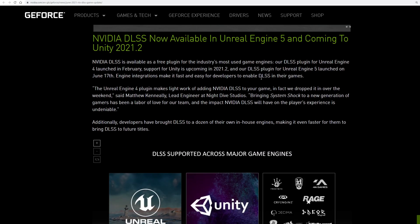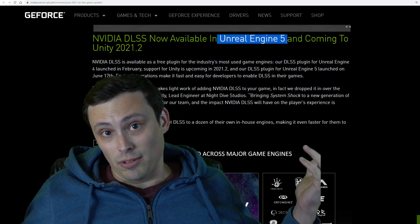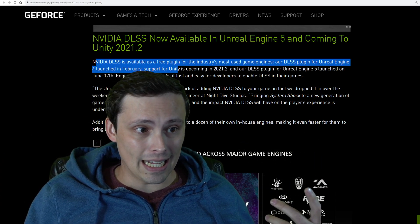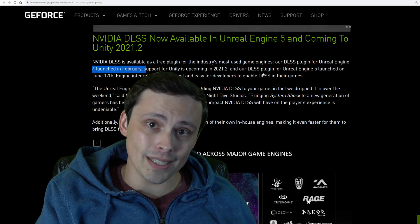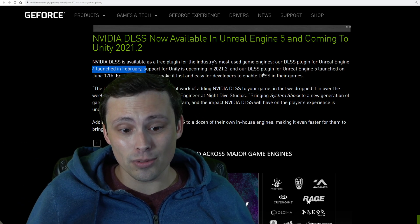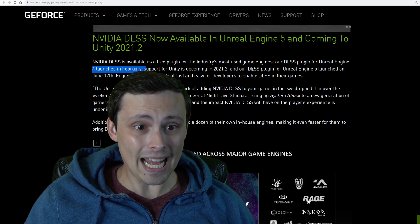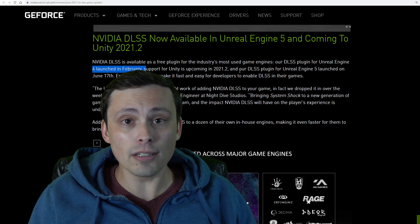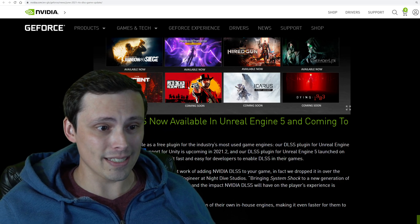DLSS is now available in Unreal Engine 5 and is coming to Unity 2021.2 very soon. The Unity thing is a big deal because AMD's FSR was also announced to have Unity support coming. Unreal Engine 5 is a big deal since lots of games will use it, and it was already added to Unreal Engine 4 back in February. One of the biggest early criticisms of DLSS was image quality, which has mostly been remedied by DLSS 2.0, and the other was game support, which is growing rapidly. I'm especially interested in Red Dead Redemption 2 getting DLSS support, though there's no exact launch date yet — just coming soon.